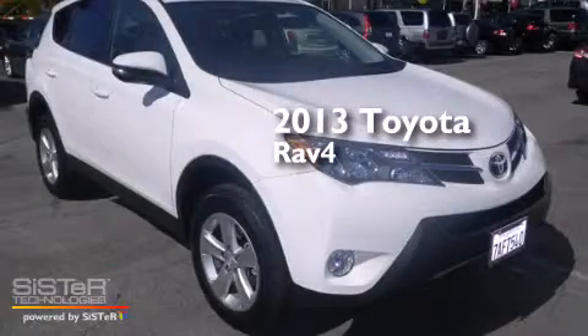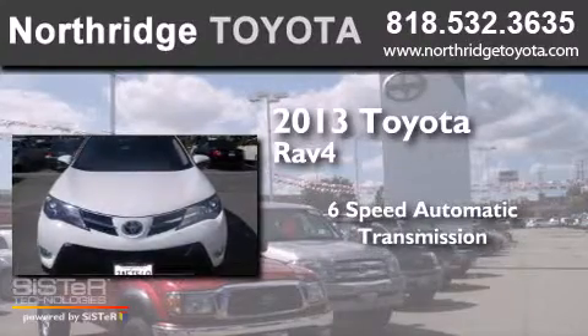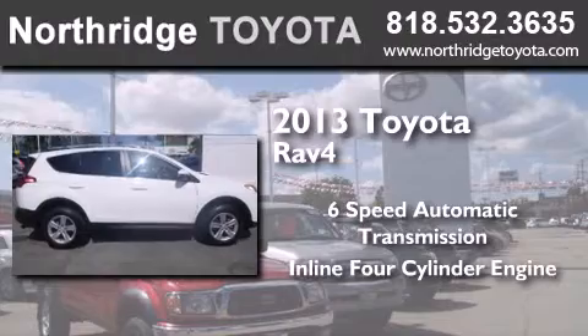This is a 2013 Toyota RAV4. This crossover has a 6-speed automatic transmission and an inline 4-cylinder engine.